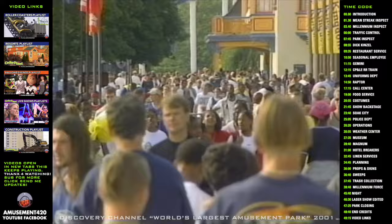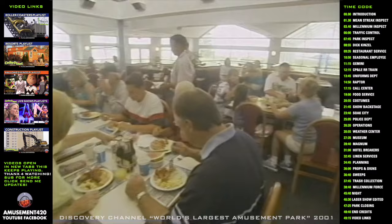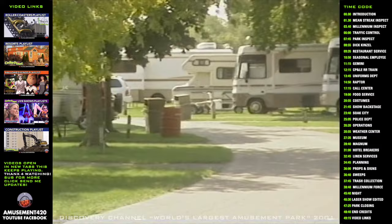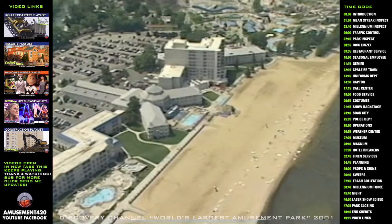With more than 3.5 million people flocking to its gates every summer, it's just like a city. It has its own traffic control and police stations. It operates 15 sit-down restaurants, 146 food outlets, four hotels, a marina, campgrounds, water park, miniature golf course, its own laundry service, lodging for 4,000 of its 5,000 seasonal employees, and its own printing shop.